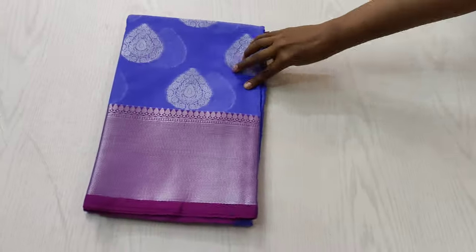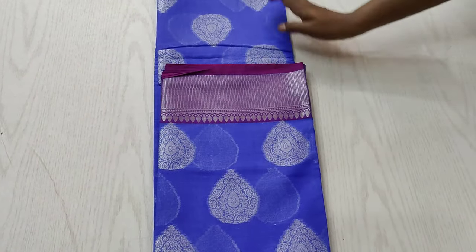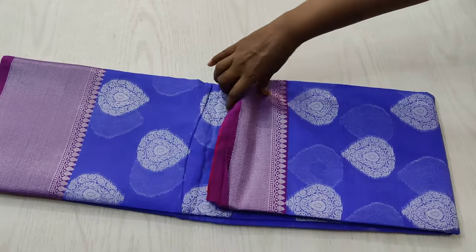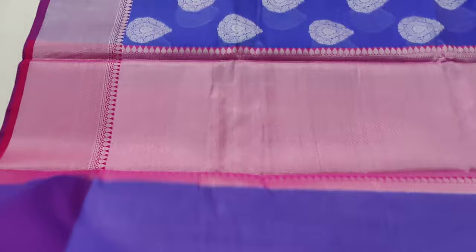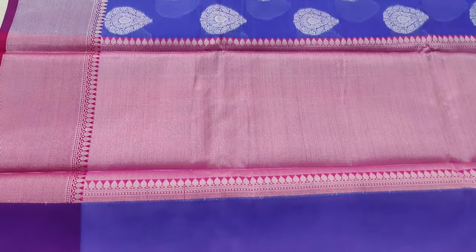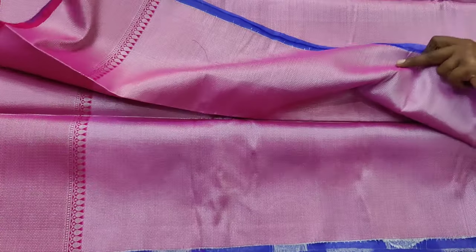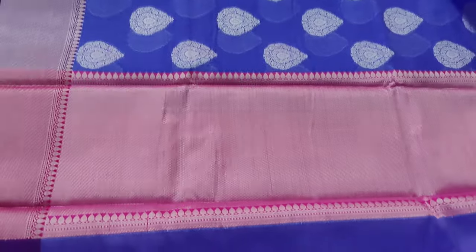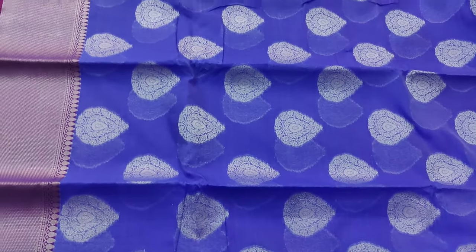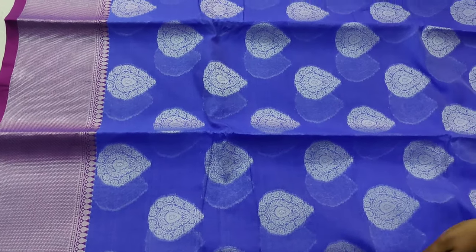The next color is a very pretty ink blue shaded saree with a pink combination. This is again a silver jari thread woven saree. Both the borders are very pretty, and you can see the motifs all over the saree. The pallu is woven in pink shade and the blouse is also in contrast pink shade. Very beautiful and rich looking — the saree looks very elegant and rich.